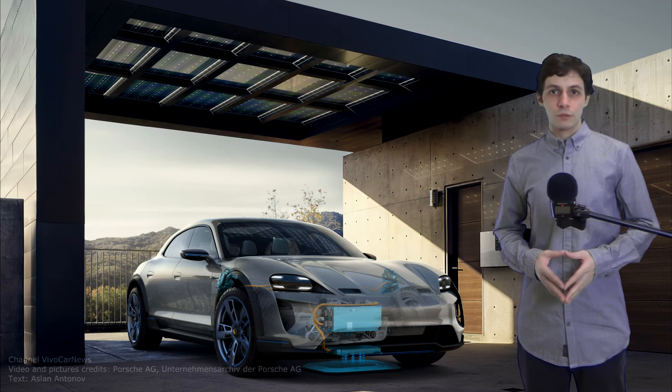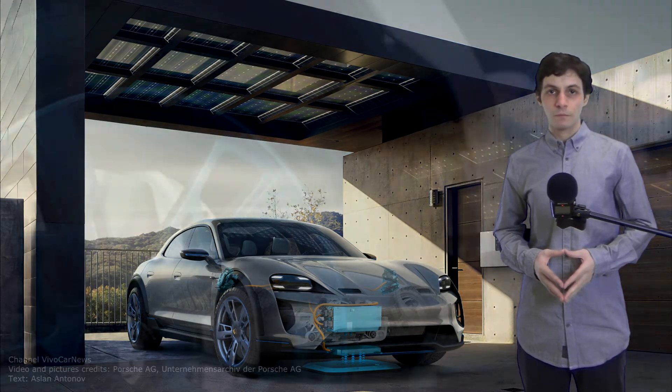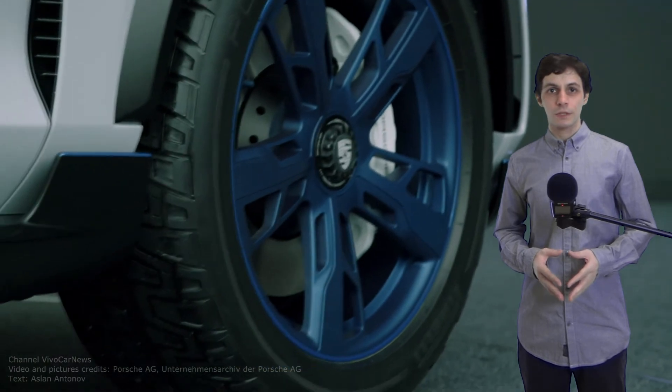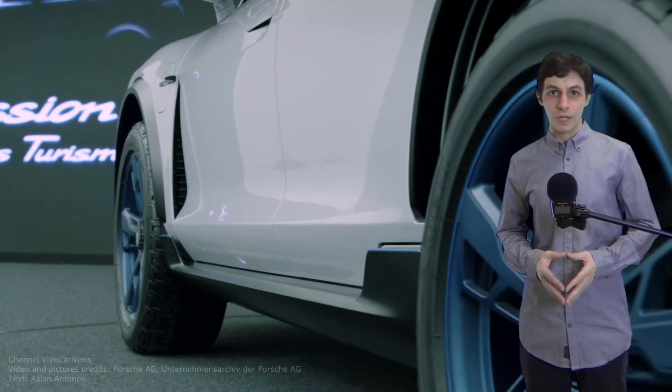The Mission e-Cross Turismo has a range of approximately 500 km, and can be recharged to a range of 400 km in a mere 15 minutes. Two permanently excited synchronous motors with a system output of over 600 horsepower accelerate the car from standstill to 100 km/h in less than 3.5 seconds.